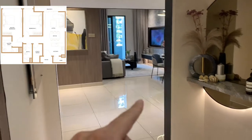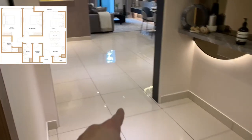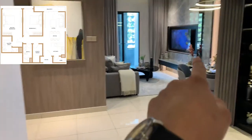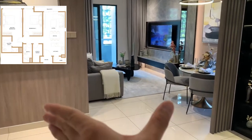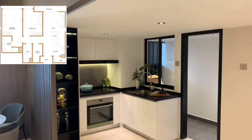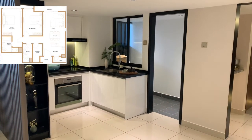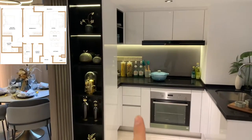Coming to the space, immediately when you walk in from the foyer you will see a very wide angle of the corridor and dining area — up to 20 feet in length. The living, dining, and kitchen is open concept.